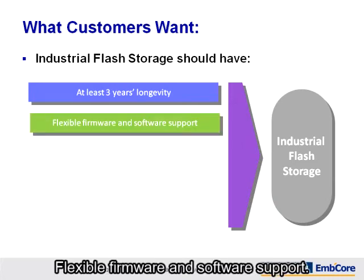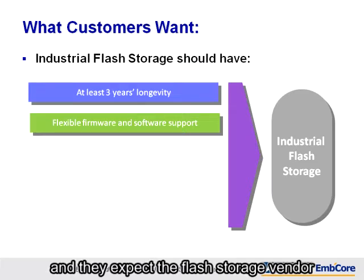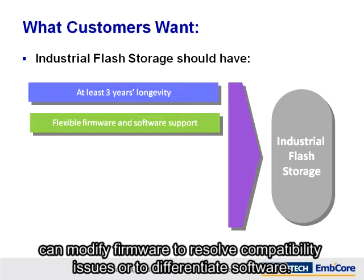Flexible firmware and software support. IPC customers always need customization services and they expect the flash storage vendor can modify firmware to resolve compatibility issues or to differentiate software.